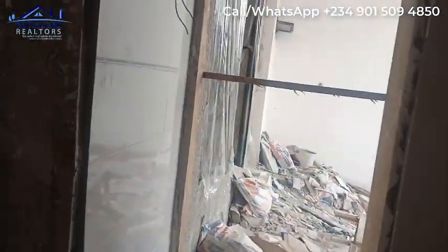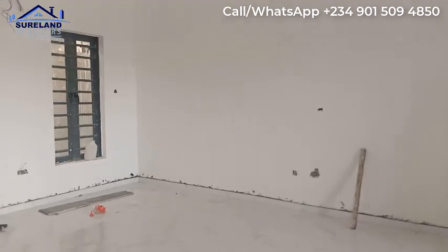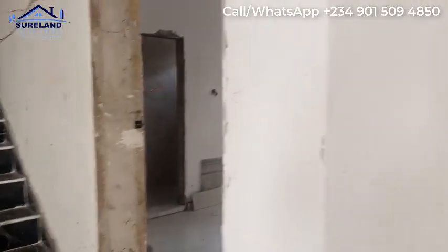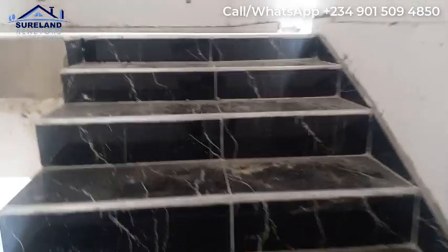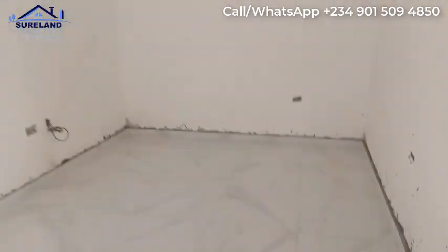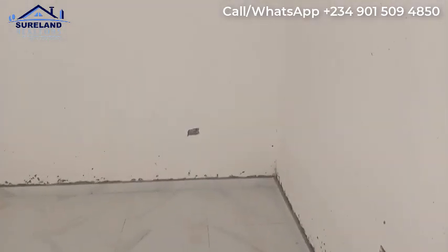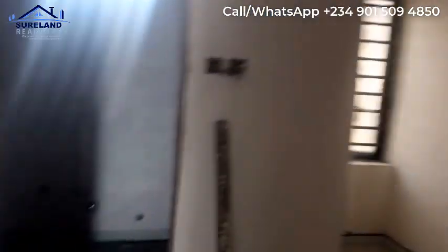Here will be the store or utility kitchen. Now let's go upstairs to see the other rooms. As I said, this is a four-bedroom. This is the second bedroom here, and over here is the restroom as well.